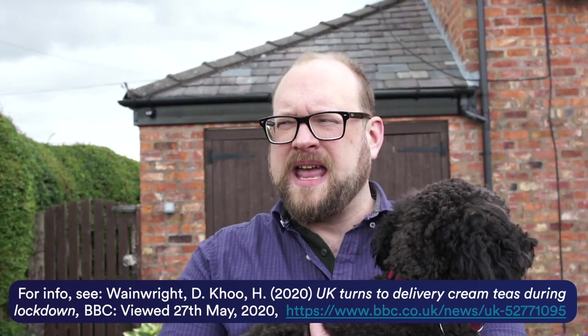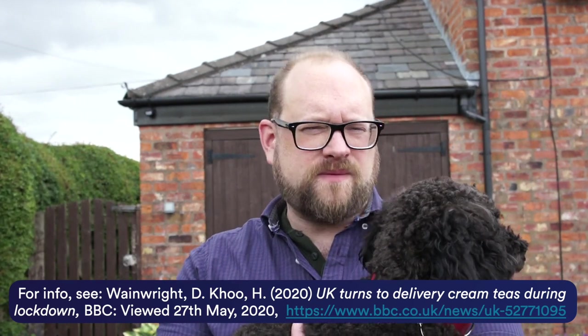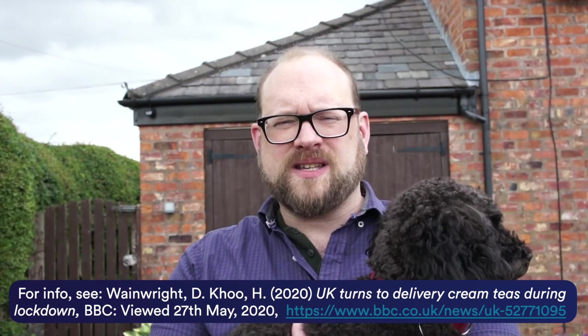As the Covid-19 lockdown progresses in the UK, several caterers, hotels, and pubs have started to offer home delivery of a wide range of ready-to-eat foods. The BBC has recently reported that Google Trends data indicates a 750% rise in people searching for cream tea deliveries. You can't have a good cream tea without lashings of strawberry jam, so today we're going to make our own summer fruit jams and take a look at the science behind pectin gels.